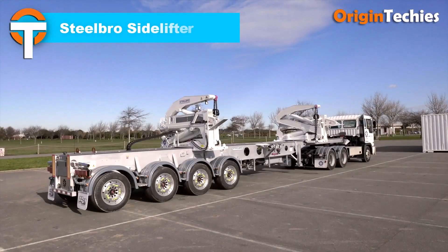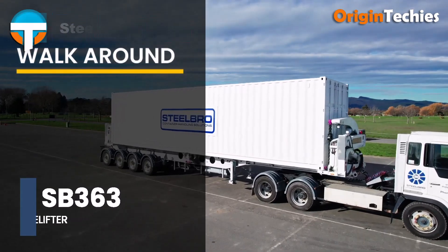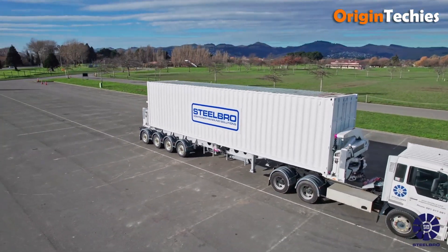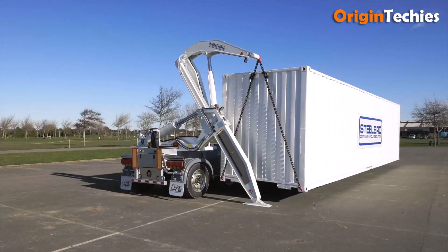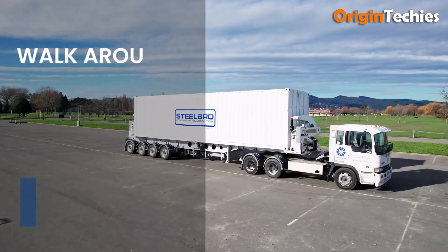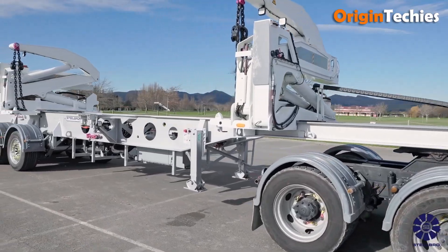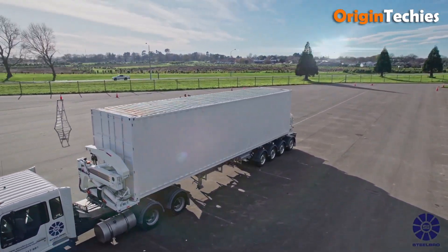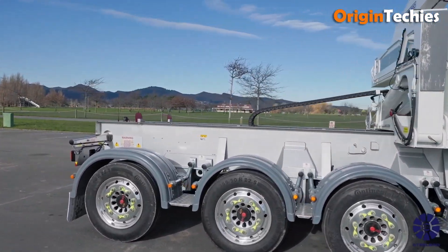Steelbro Sidelifter. The Steelbro Sidelifter brings a refreshing human touch to container logistics. Imagine effortlessly lifting a 20-foot or 40-foot container — or even two 20-foot units side-by-side — thanks to clever stabilizer legs and a 3.9-meter outreach on the SB450 model. Built with operator-friendly controls, digital smart lift monitoring, or simple analog remotes, it balances precision and ease of use in one package. The independent Kubota power pack means you don't need special truck hydraulics. Whether you're in tight yards or remote sites, this machine feels like a trusted, hard-working partner.